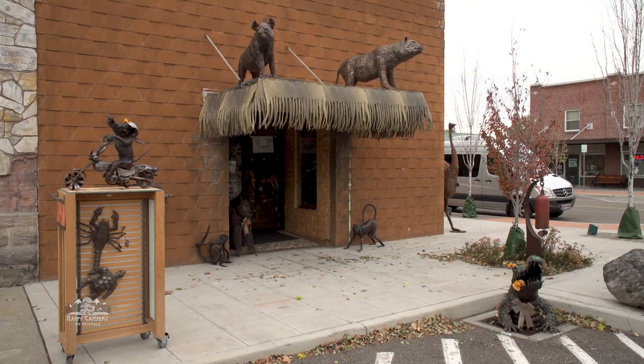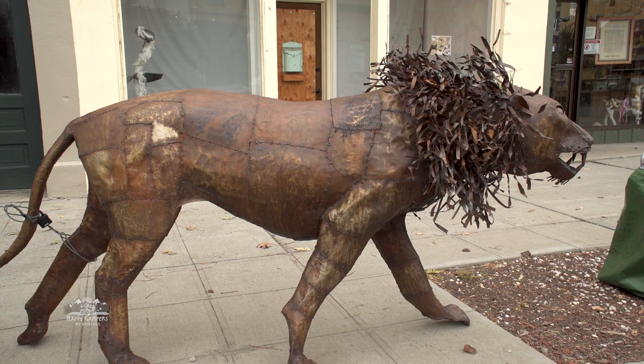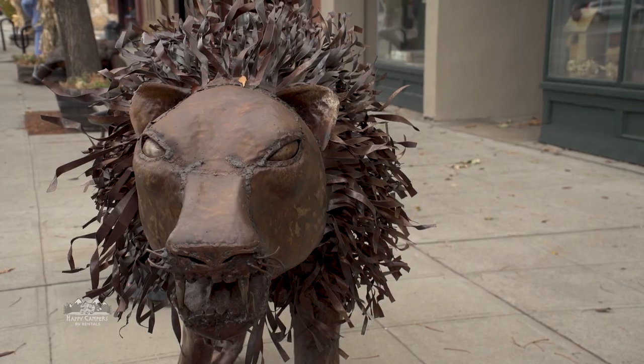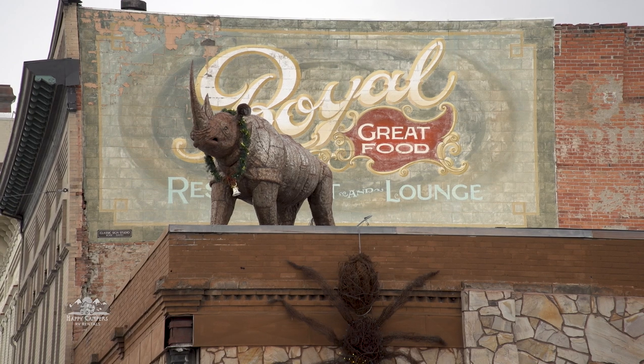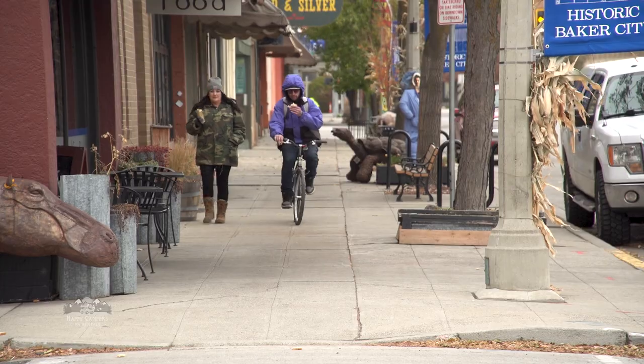Jeff Gench owns and operates Art Roamers, a store and art importing business. He brings pieces from artists in East Africa to Baker City, and his showroom for these animal structures is, well, downtown Baker City.